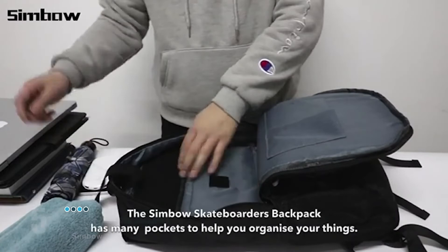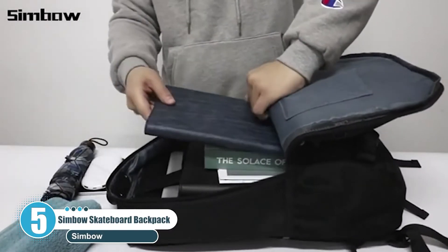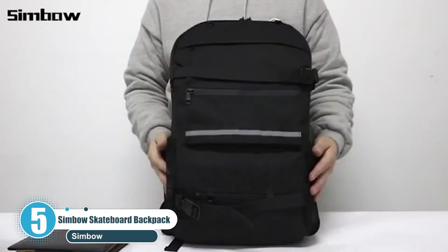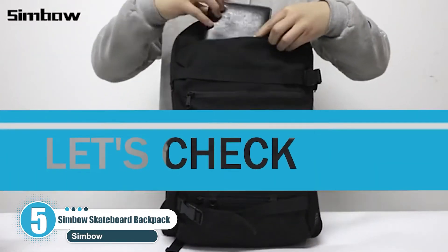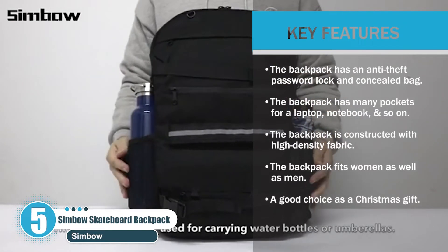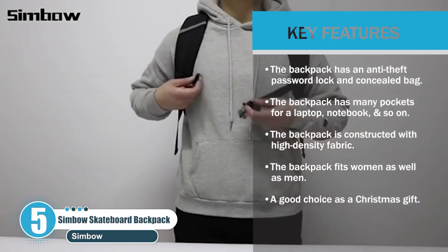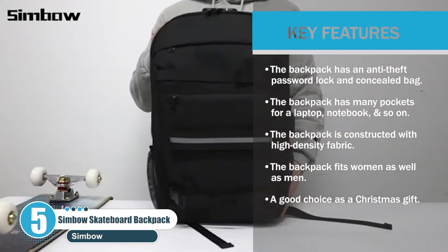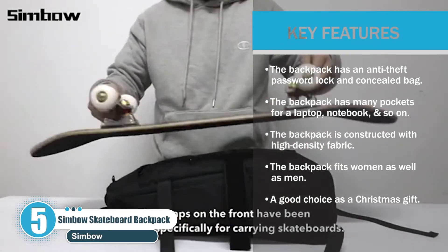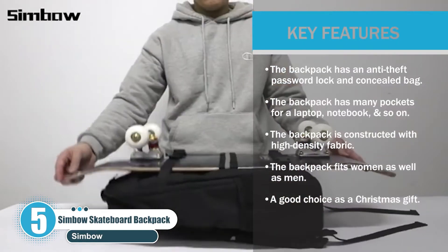Number five: Simbo Skateboard Backpack. The Simbo sports backpack is designed with double straps, perfect for small decks and penny nickel boards. A charging port offers a more convenient way to charge your phone while walking. Key features include an anti-theft password lock and concealed bag, many pockets for a laptop, notebook, and more. It is constructed with high-density fabric and fits women as well as men — a good choice as a Christmas gift.